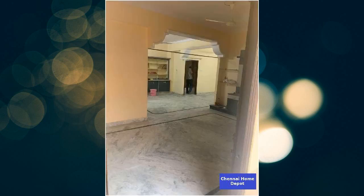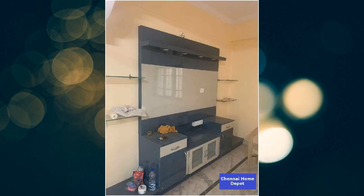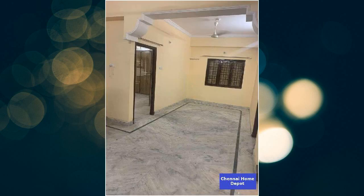It has 3 balconies. This is a less than 5 years old property. This is a south east corner property. It is in a ready to move condition. Expected price details are mentioned in the title and the description below. The price is negotiable. This is a semi-furnished property.